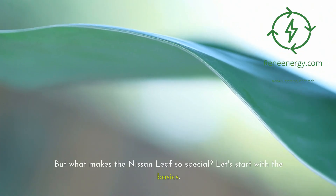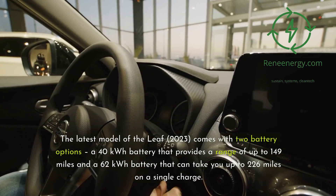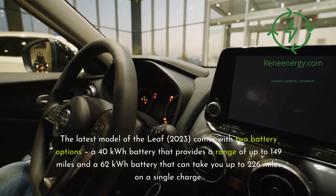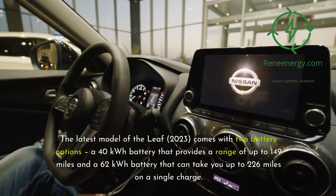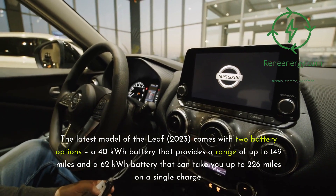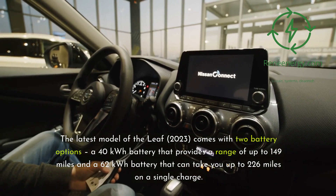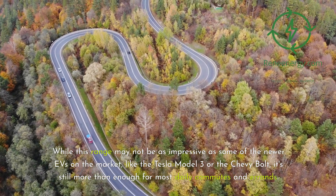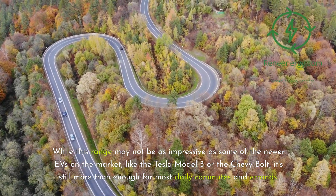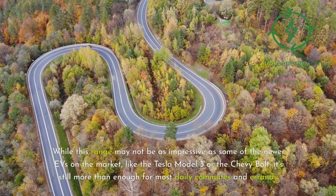But what makes the Nissan Leaf so special? The latest 2023 model comes with two battery options: a 40 kWh battery that provides a range of up to 149 miles, and a 62 kWh battery that can take you up to 226 miles on a single charge. While this range may not be as impressive as some of the newer EVs on the market, like the Tesla Model 3 or the Chevy Bolt, it's still more than enough for most daily commutes and errands.